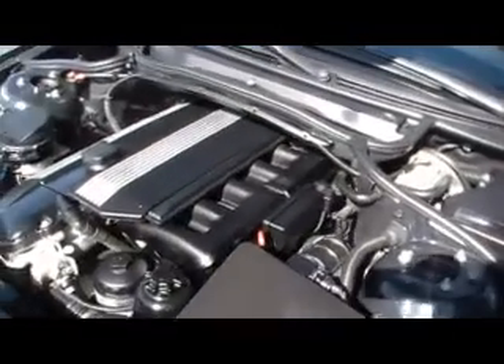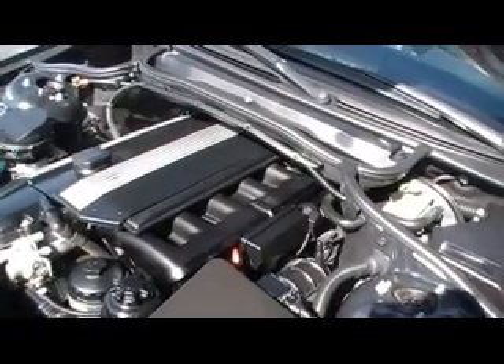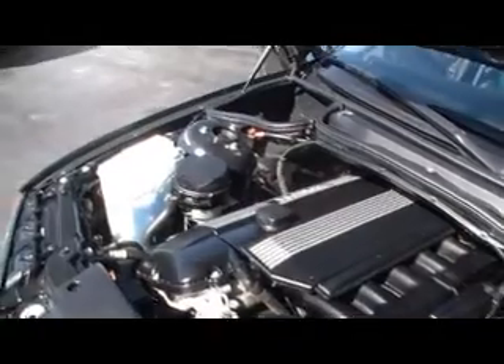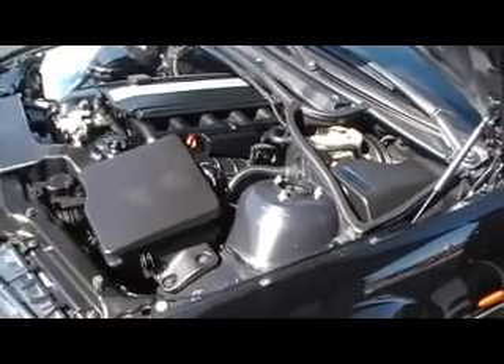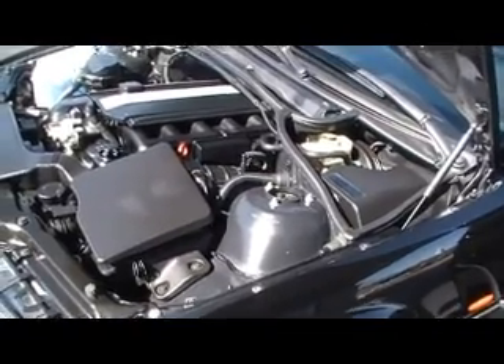It's got that great BMW inline six-cylinder, 121,000 miles, and you're absolutely going to be shocked — not shocked in a bad way, shocked in a good way. Look how absolutely spotless this one is.